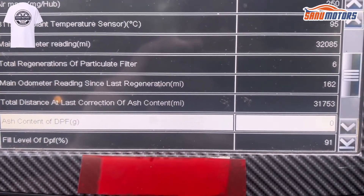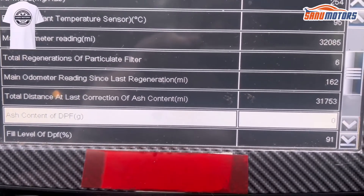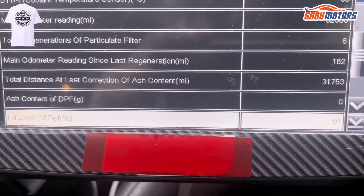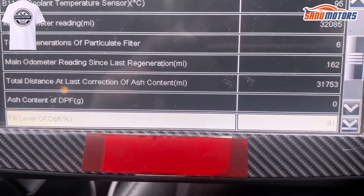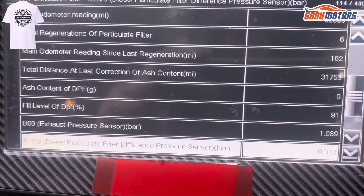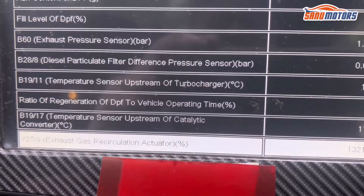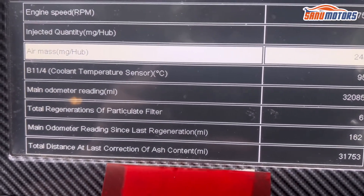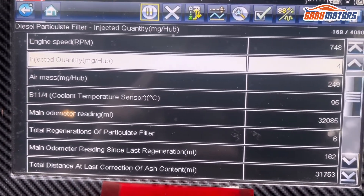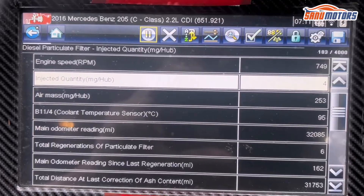The ash content says zero — it shouldn't be zero, but because the NOx sensor is faulty I feel it's not going to work correctly. The fluid level of the DPF is 91%, which is a good sign — the component has been working fine. I'm trying to take meter reading pressure bar. I'm trying to get details for the NOx sensor, however as I said this computer doesn't support anything for the NOx reading. Anyway, I'm going to underneath the car and show you what happened.